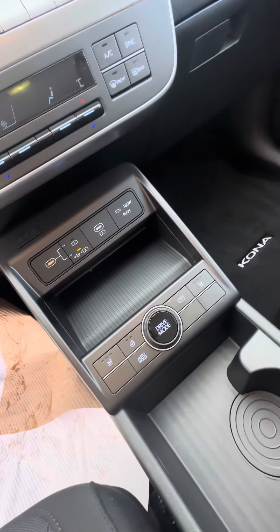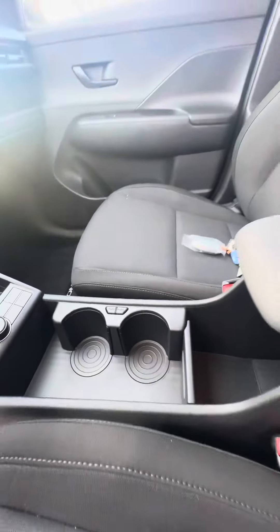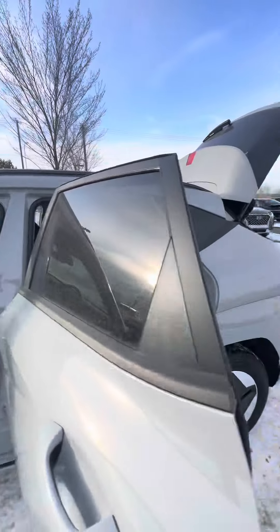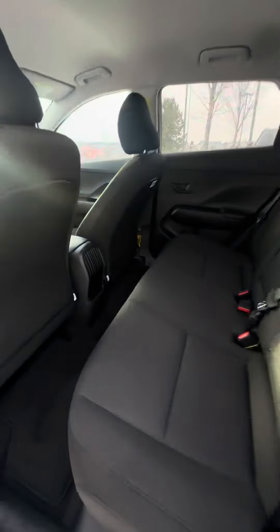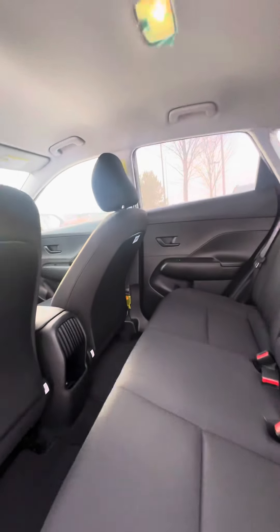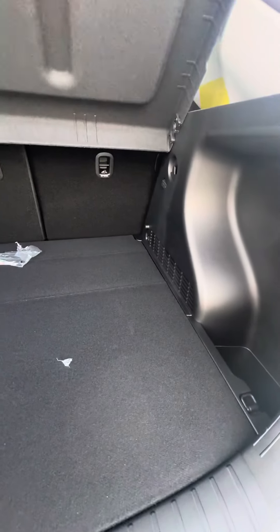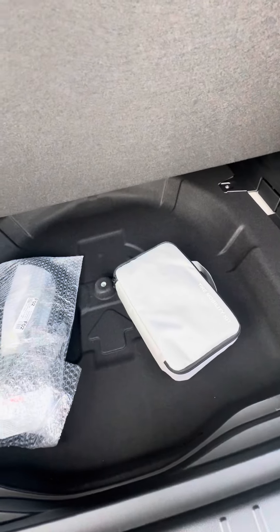You do have heated seats left and right with heated steering wheel up to level two. You also have two USB-C chargers at the back as well. Lots of room in the trunk space and also your tire mobility kit right there.